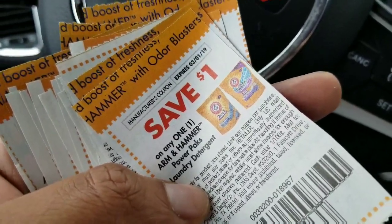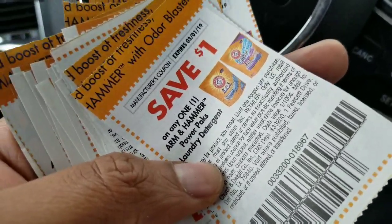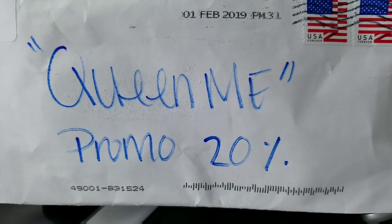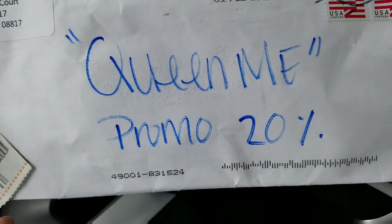I spend four dollars every week buying Sunday papers, so for me to just select the coupons I want, in the quantity I want, was definitely a win. I spent less than five dollars for 20 coupons at a dollar off each. If you'd like coupons, WeCouponClips — 'queen me' is my code for 20% off.